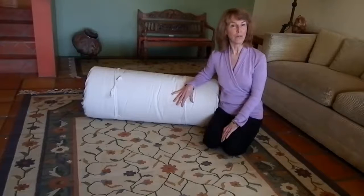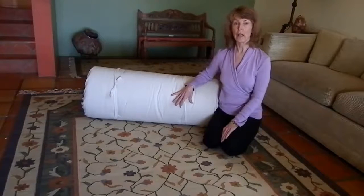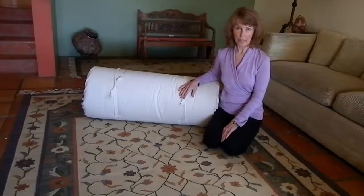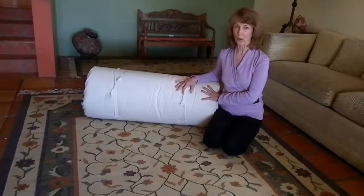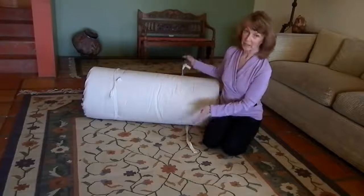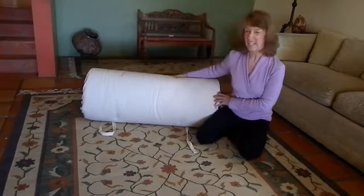One of the wonderful things about it is that it's a great alternative to a futon, partly because it rolls up so easily and it's smaller, so it's easy to store. It has these straps on it, which makes it easy to tie it together and keep it together.